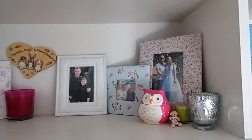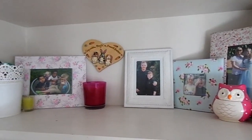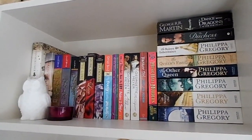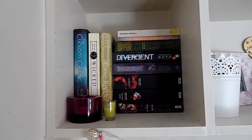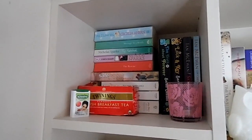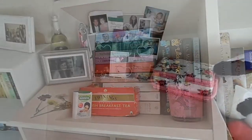And yet more photo frames — you can see that I have a lot of photos in my bedroom. Then we have more books: some historical fiction, and even more books that I probably won't read again. Plus some tea and sweeteners that I got when I was in Croatia — not sure why they're there but they are!